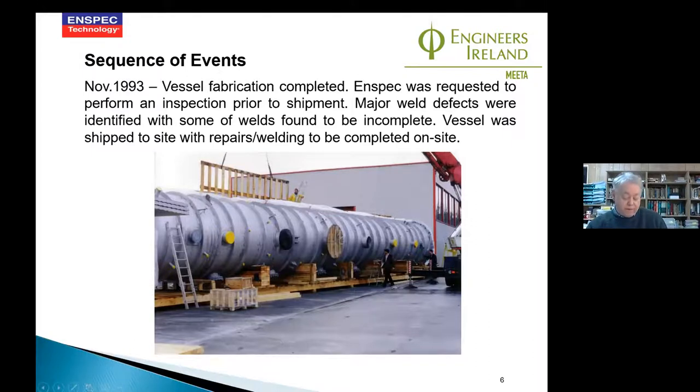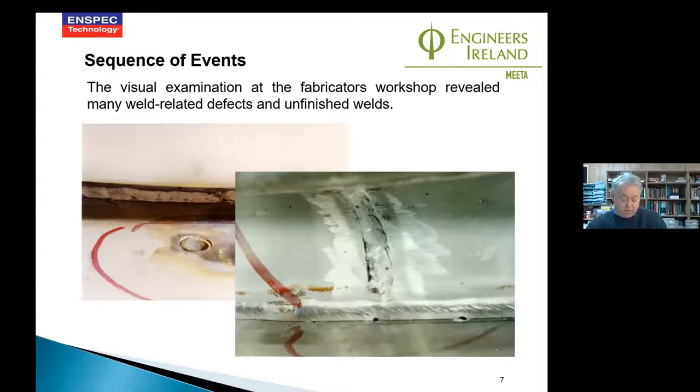When we found the defects inside the vessel, we found welds which were incomplete — some contained fusion defects and incomplete penetration. On the image you can see, a nozzle inside actually has no weld on it at all internally. The reality was that the vessel was being made quite quickly, the fabricator was under pressure, and the only option was to finish the welding when it arrived on site.